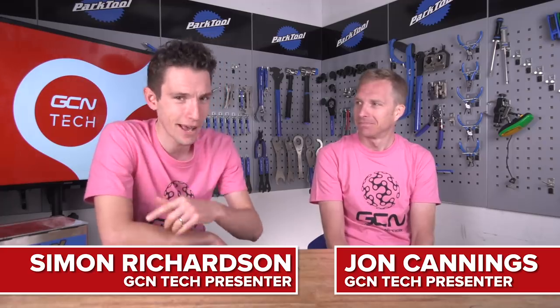Welcome to the GCN Tech Show. This week we've got new wheels, new navigation, new helmets, new chains, new tire pressure sensors, and of course new gravel bikes - you can't have a week without them. Plus, we discuss the tech that you can't live without, and the tech that you definitely can.